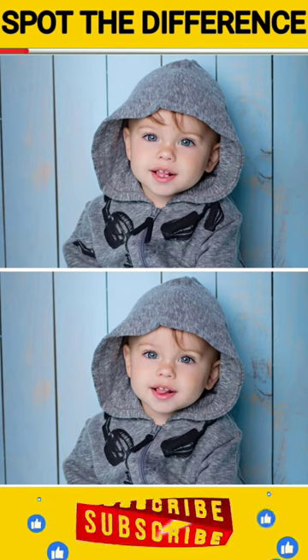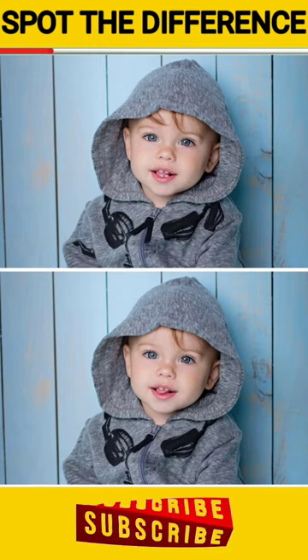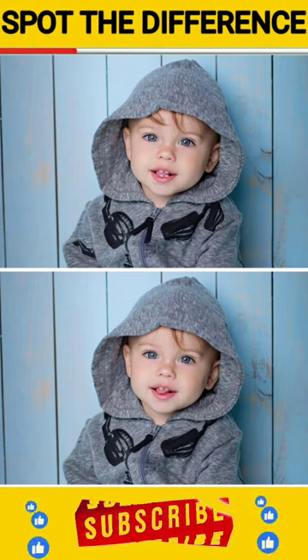And don't worry if you can't, because after 60 seconds I will show you the answer. So let's start, and comment in the comment box if you get the differences.